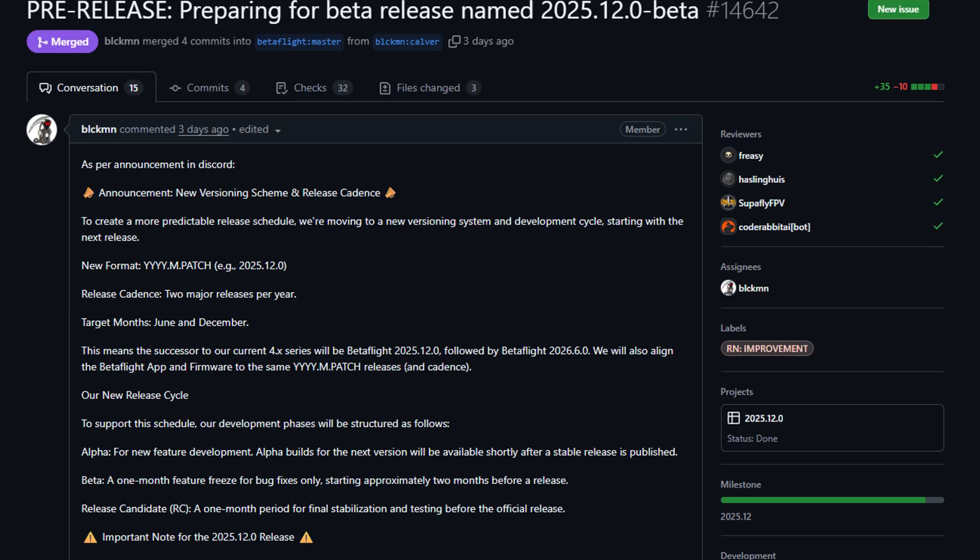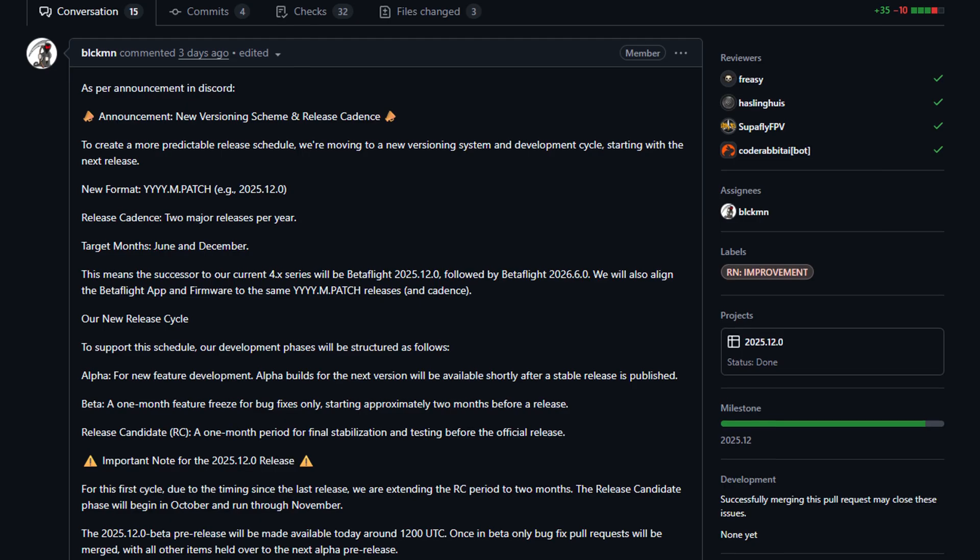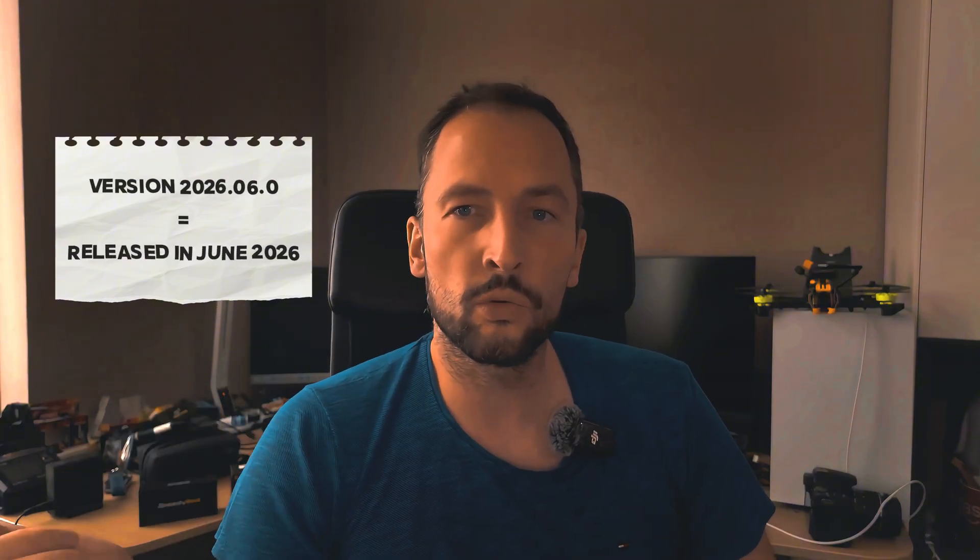So here's the big change: Betaflight is switching to a calendar-based system. Sounds complicated, but it's actually really simple. The version numbers show when it was released. For example, 2025.12 means December 2025. The next one is 2026.6, so that's June 2026. Super clear — you instantly know how up to date your firmware is. No more guesswork, no more decoding version numbers.